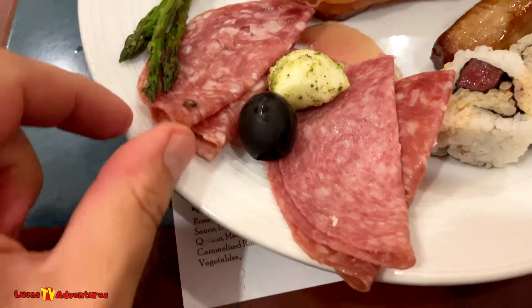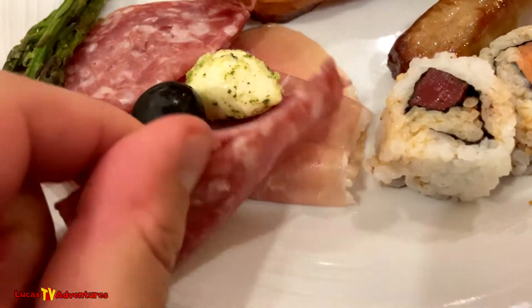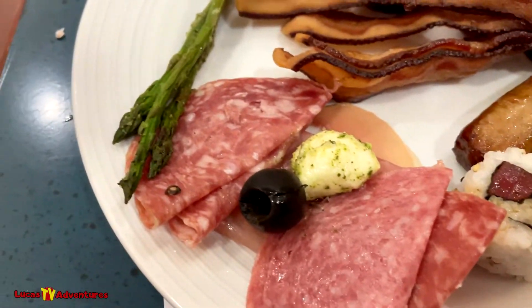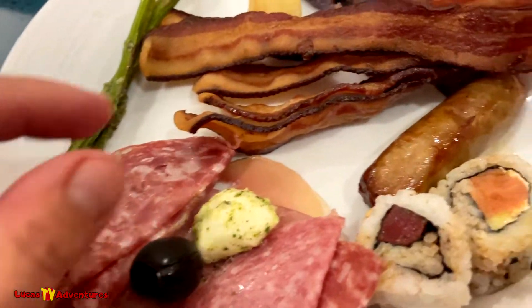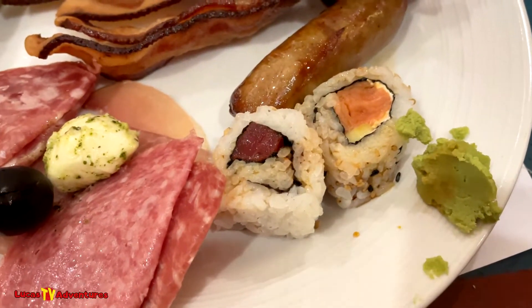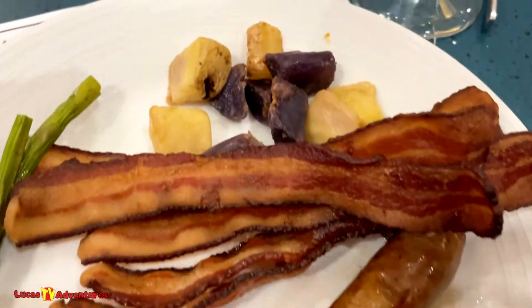Round two! I got some different types of deli meats — prosciutto, sopressata, salami, asparagus, lots of bacon, sausage links, and a couple of sushi. I love sushi. The potatoes too.